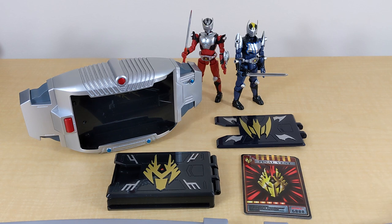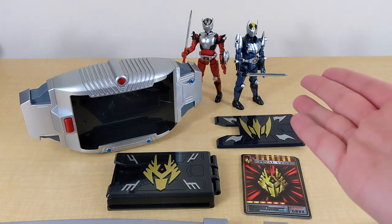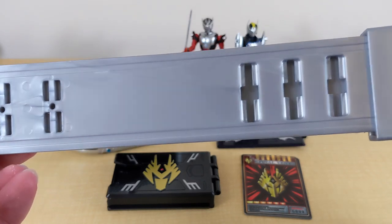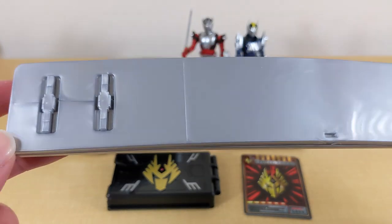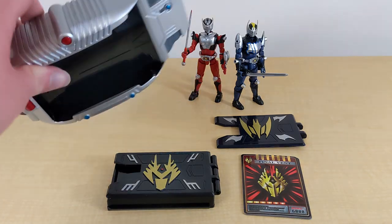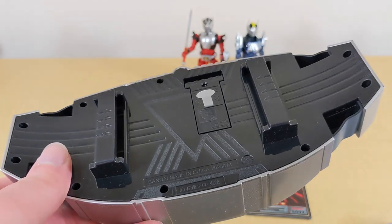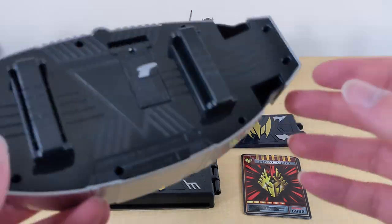Here's everything you get out of the box. I also brought in some friends — the S.H. Figuarts Ryuki and Knight figures, which are obviously not included, just here as desk decoration. First of all, here are the straps. I think these are the same ones the Ichigo belt came with. They're never going to fit me, but interestingly there are no latches on the sides — it's just a belt loop in the back, so you could potentially slide a regular belt through and wear it that way.